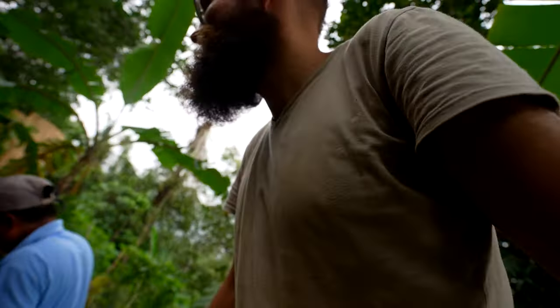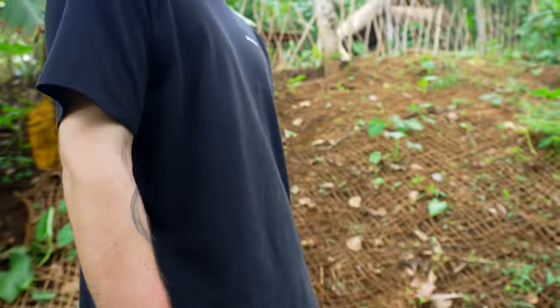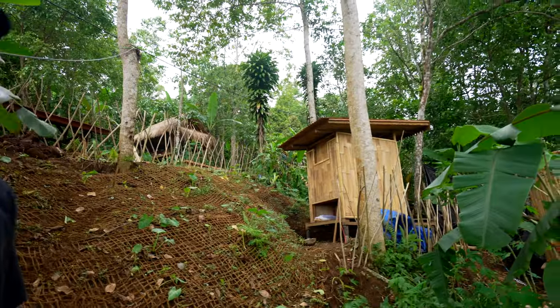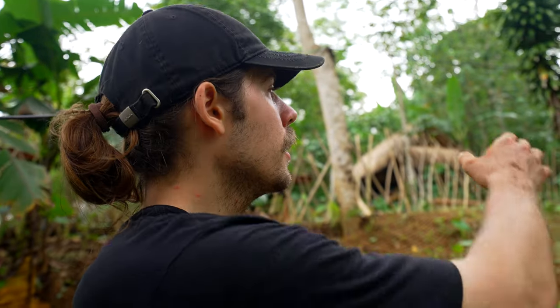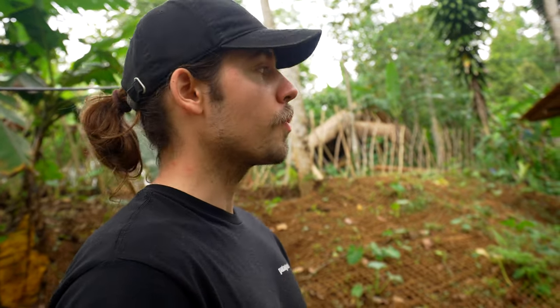That looks very nice, very good. So you're building a house? Yeah, of course. So here's our composting toilet. First we wanted to go with the classical system where you have a bucket, a liquid container, and so on, where everything pours in and then you have to go grab that, put it out, clean it — and of course nobody wants to do that. That's why we decided to go last minute with a more permanent option.